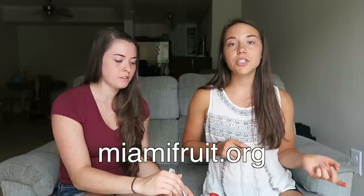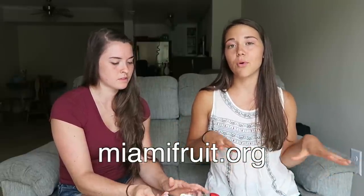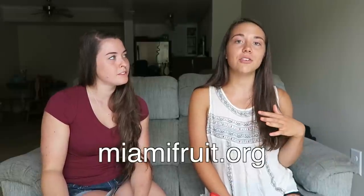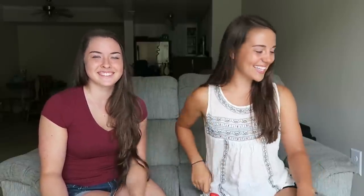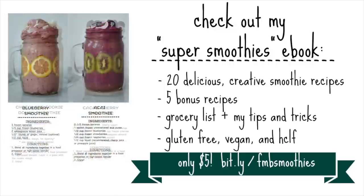Alright guys, that's everything we have for today. If you're interested in getting any of this fruit yourself, be sure to check out Rain's website. They sell individual fruit by the case or they also sell a variety box if you're interested in trying a wider variety of things. They get all the fruit on Mondays and ship it out on Tuesdays so it'll always arrive fresh at your door. Thank you guys so much for watching and we will see you later. Bye!